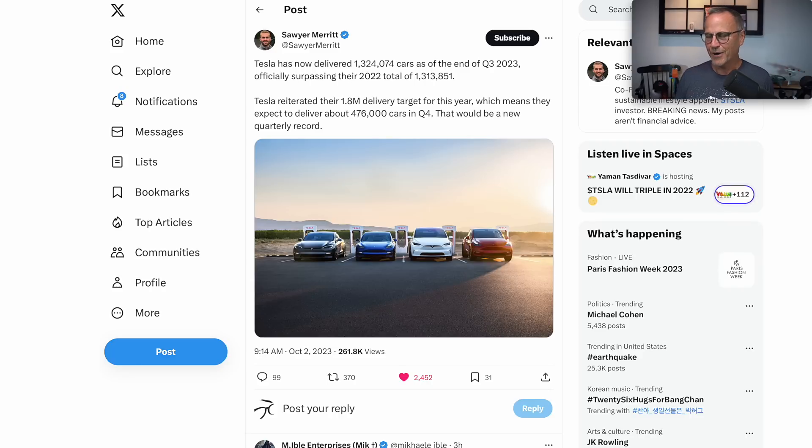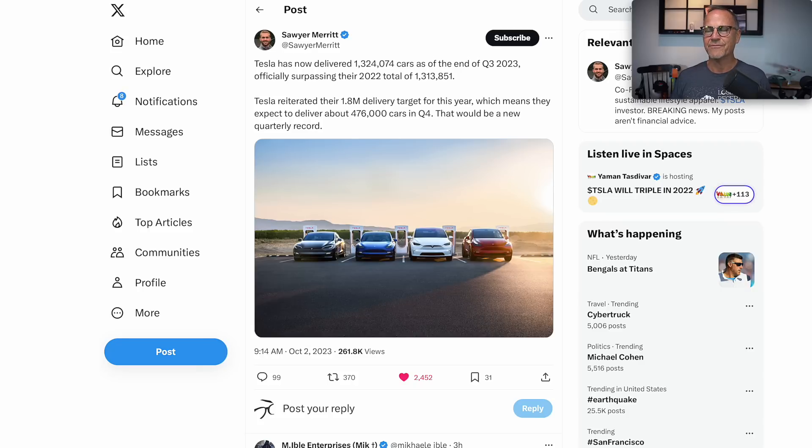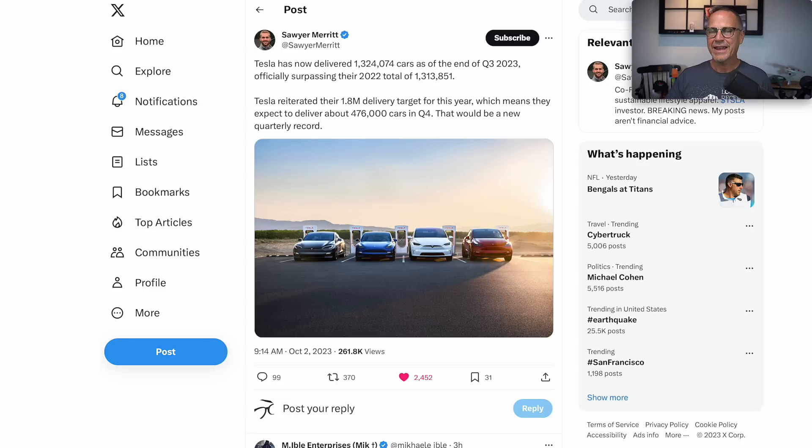To hit 1.8 million, they'd need to deliver just slightly less than 500,000 cars in Q4 — about 476,000 vehicles. That seems very reasonable, assuming all of the factories are up and running at the beginning of this quarter. That would be a record if they do 476,000; I don't think they've ever done that many before. There's apparently a bumped Model Y — China-made Model Ys have gotten a little bit longer range and better motors. And we should start seeing a few Cybertrucks roll off the line, which will be cool too.